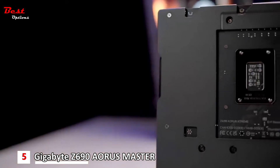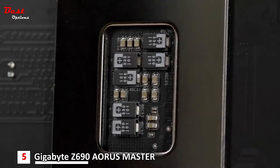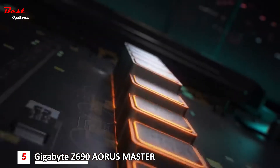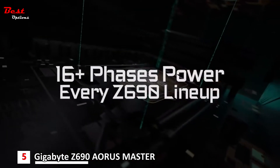The majority of Aorus Z690 motherboards also come with premium tantalum polymer capacitors, which can effectively reduce any ripple effect, promising more stable power delivery under heavy loads. The entire Aorus Z690 motherboard lineup features at least 16 phases of power.